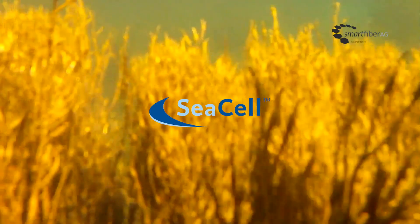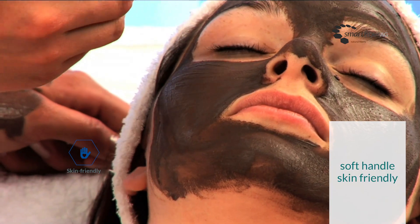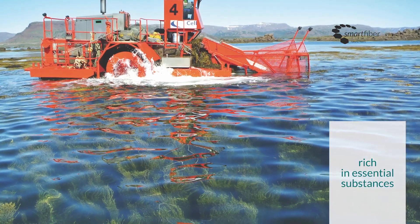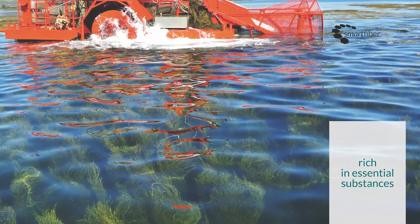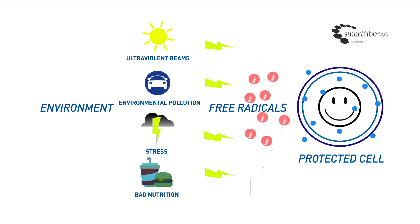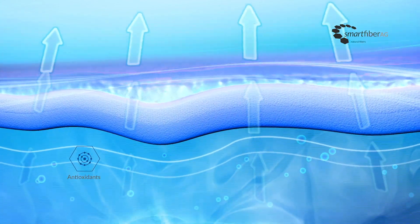C-Cell with algae is an environmentally friendly fiber, offering maximum comfort, a soft feel, and a positive impact on the skin and body. The algae in the fibers comes from the unique ecosystem of the Icelandic fjords. They are rich in valuable minerals, vitamins, and trace elements. Their high antioxidant content protects the skin from free radicals that damage cells. The skin's natural moisture releases vital substances from the algae and ensures a noticeable feeling of well-being.